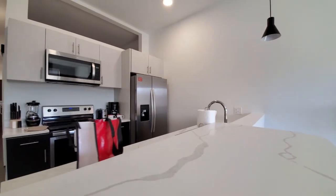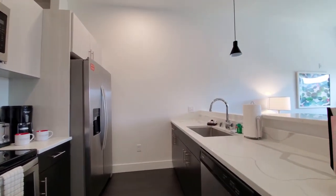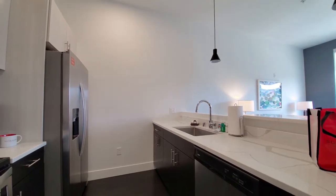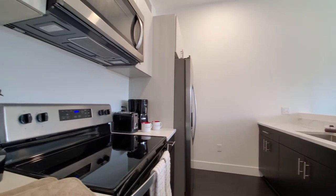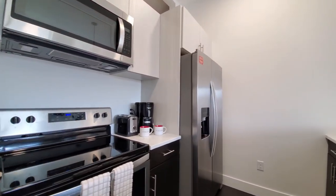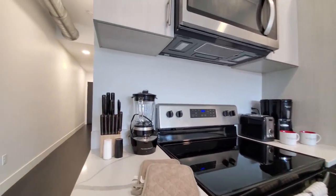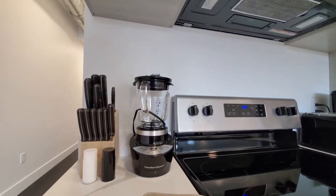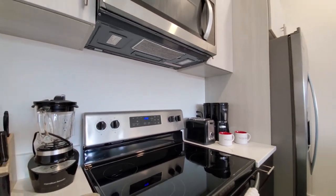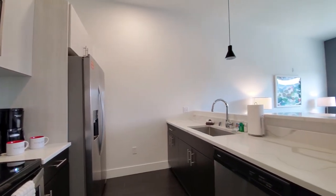There's a breakfast bar peninsula with white quartz counters with marble veining, and a wide undermount stainless steel sink with a gooseneck faucet and spray attachment. There's a four-burner electric range, built-in microwave and dishwasher, and a side-by-side refrigerator-freezer with ice and water in the door. Since we're in a Sweet Home apartment, you'll find a great selection of countertop appliances and all the cookware, dinnerware, glassware, and cutlery that you'll need to stay a while.